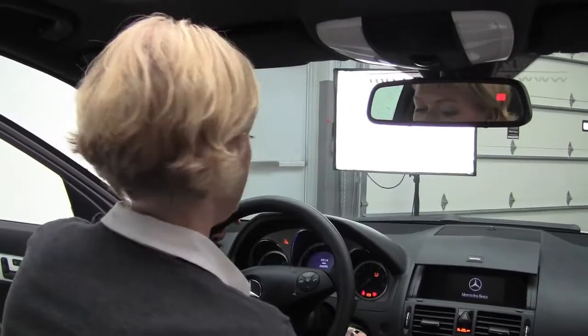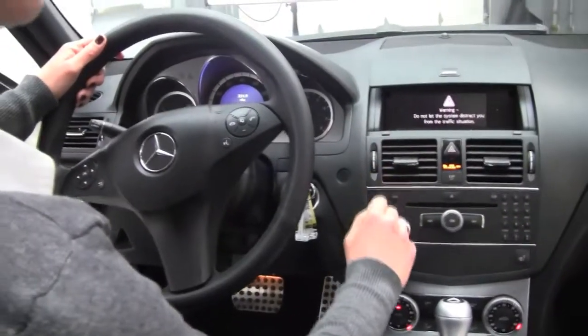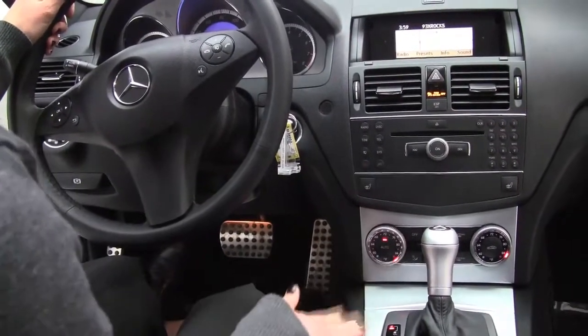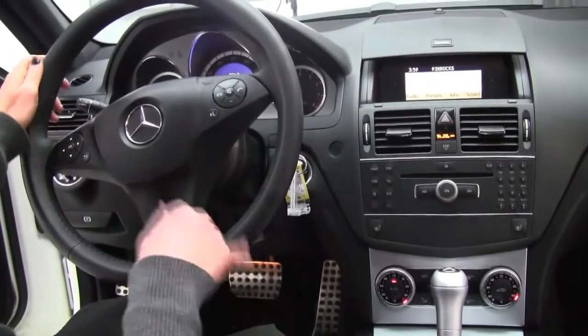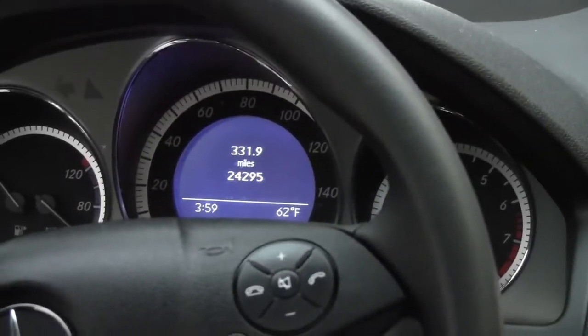Let's start it up. Power moonroof, auto-dimming rear view mirror with a compass. We've got our sound system, our CD player, dual zone climate control, automatic transmission, plenty of storage throughout, cup holders, Bluetooth, steering wheel mounted controls. The vehicle has just 24,295 miles on it.